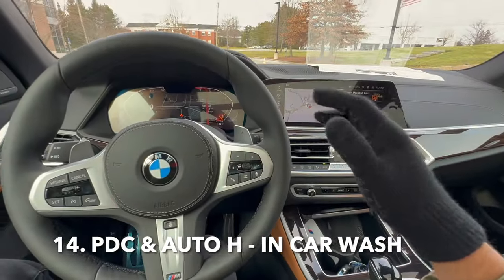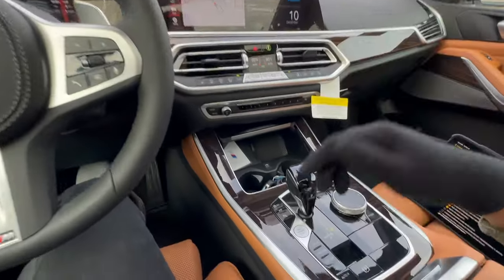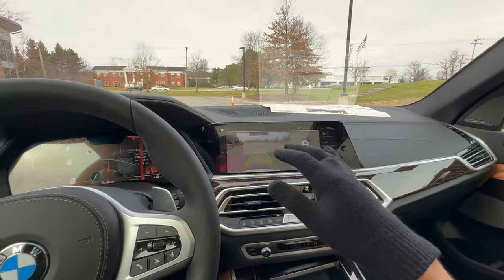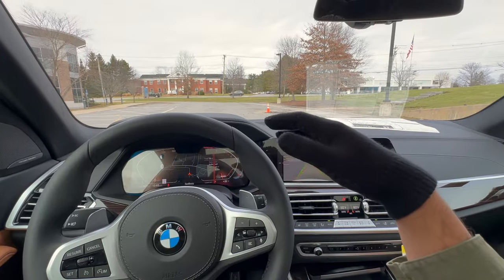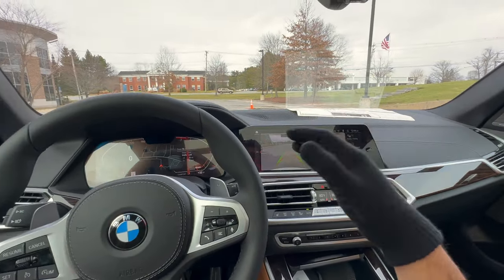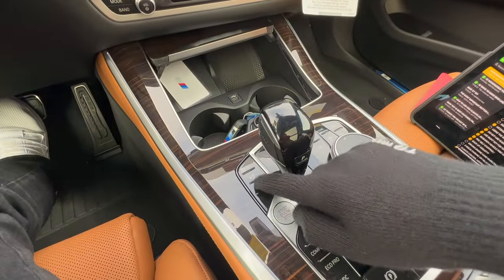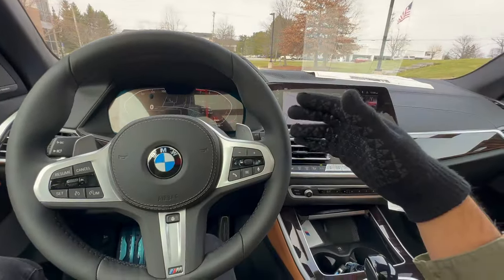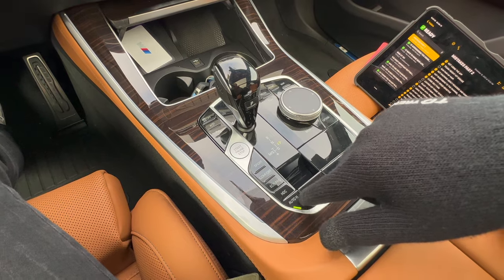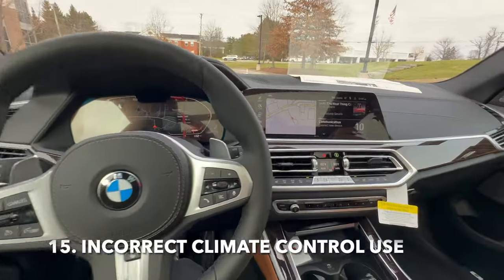When going through a car wash, it's normal for your PDC — Park Distance Control, the P with a cone button — to start beeping, because the brushes get close to your front and rear sensors. To deactivate it during the car wash, just press the PDC button again when the beeping starts. Also, make sure the auto hold feature is turned off when going through a car wash so your vehicle doesn't stop and get stuck mid-wash.